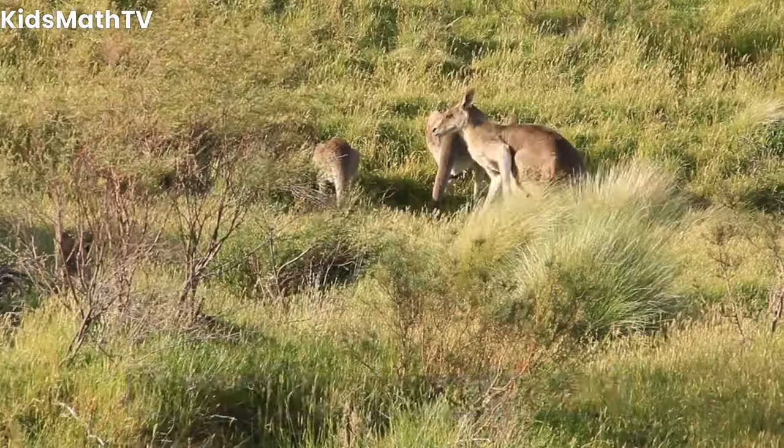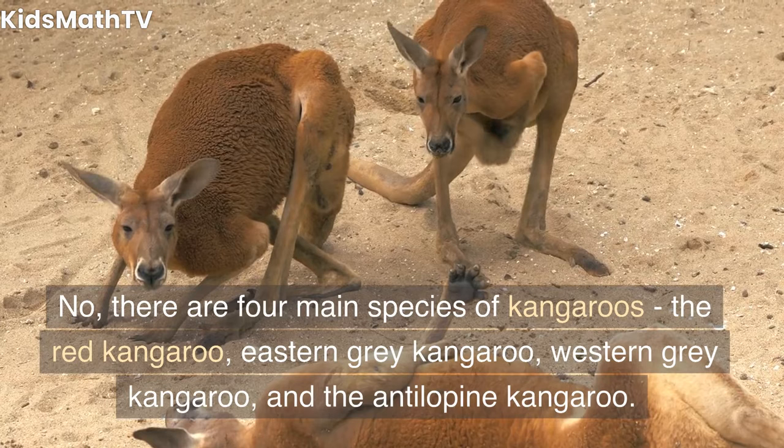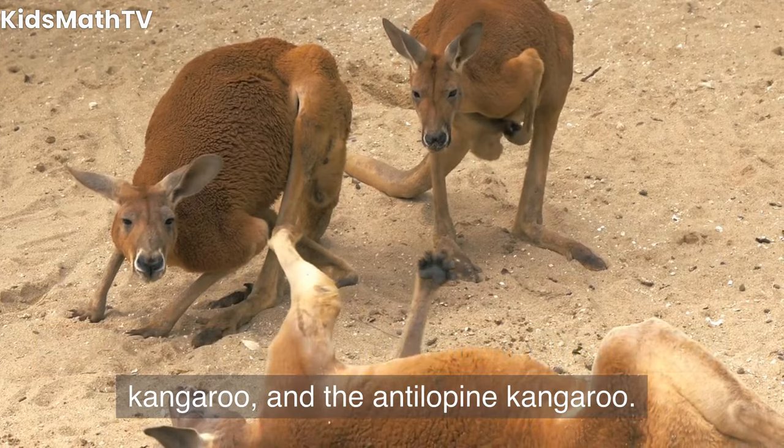Are all kangaroos the same species? No, there are four main species of kangaroos: the red kangaroo, eastern gray kangaroo, western gray kangaroo, and the antilopine kangaroo.